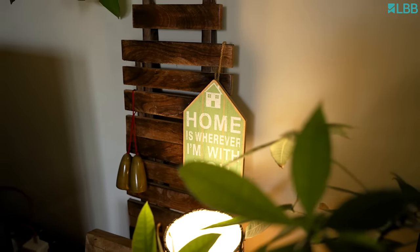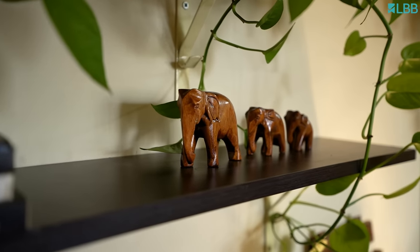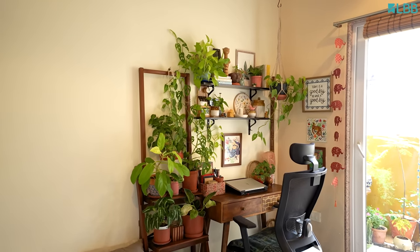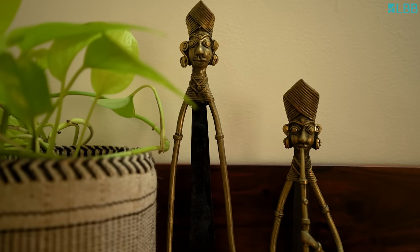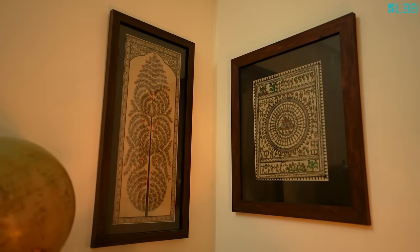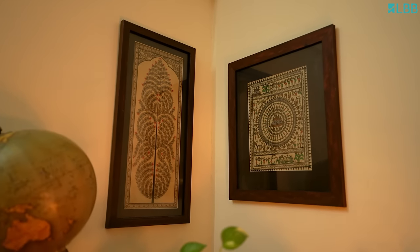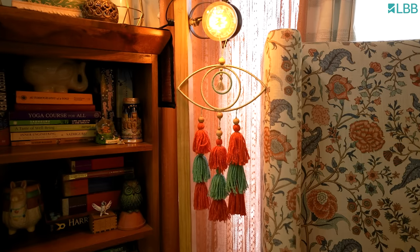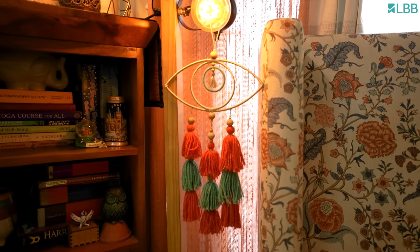My aesthetics are kind of a mixed bag of the urban jungle vibe with very clear desi Indian themes that you will see across the home through Indian art, all the textures, patterns and motifs. You will also see a hint of a boho vibe going around in some of the corners.